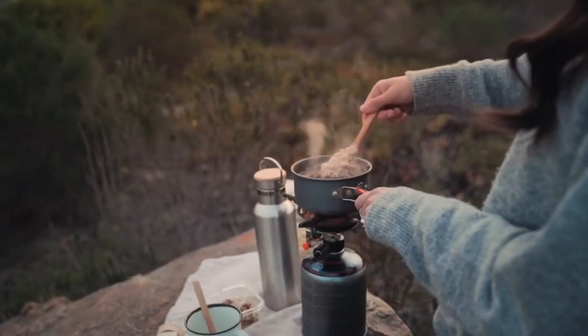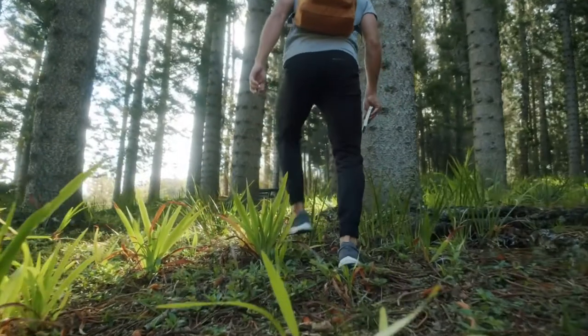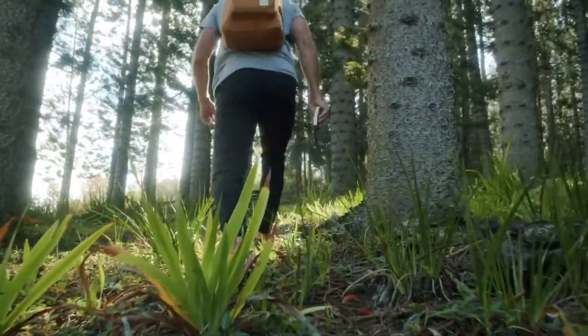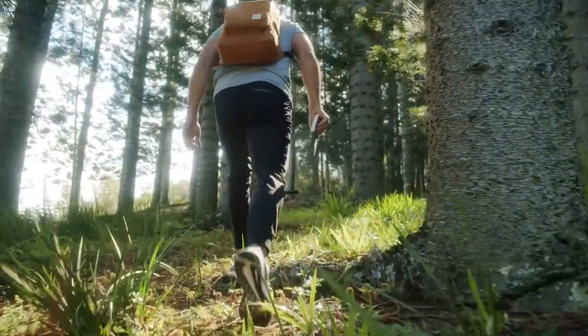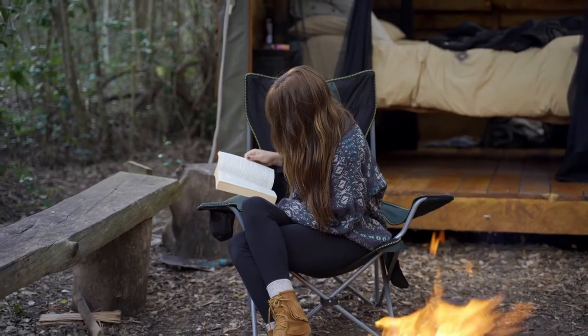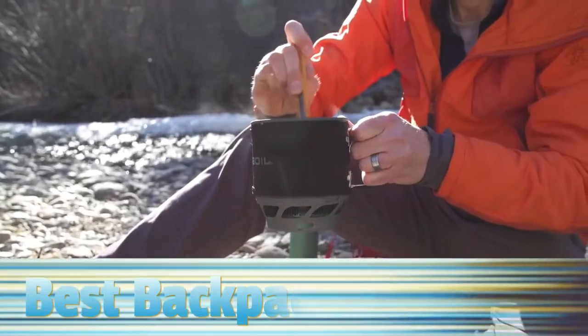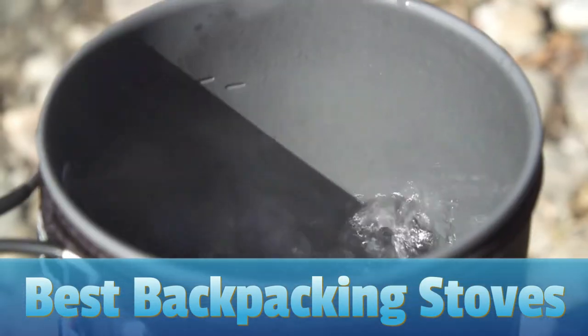A steamy cup of java on a crisp, quiet morning is just about the perfect start to any day in the wilderness. A warm meal at the end of a long day on the trail is pretty tough to beat as well. Backpacking stoves can enhance your wilderness adventures in a way that few other tools can. So in today's video, we will show you the top 5 best backpacking stoves on the market.